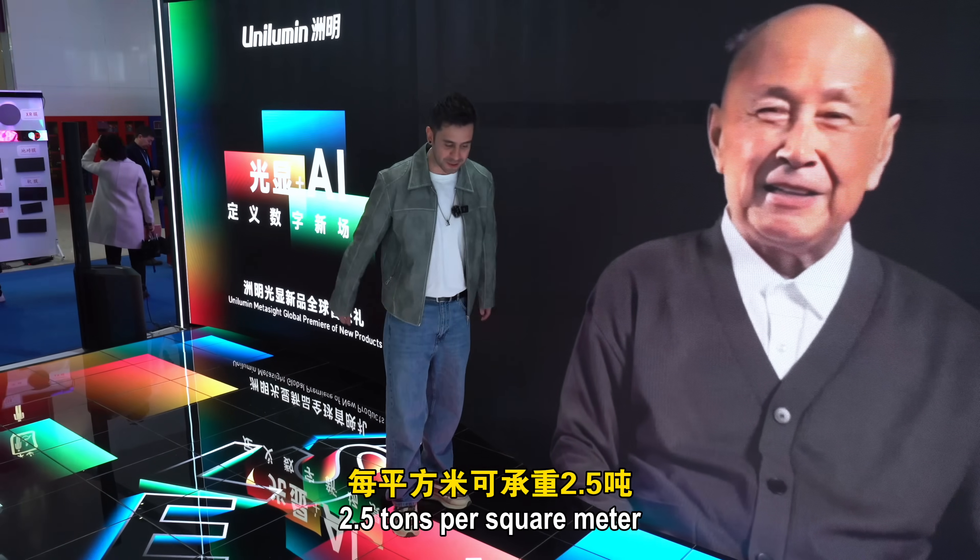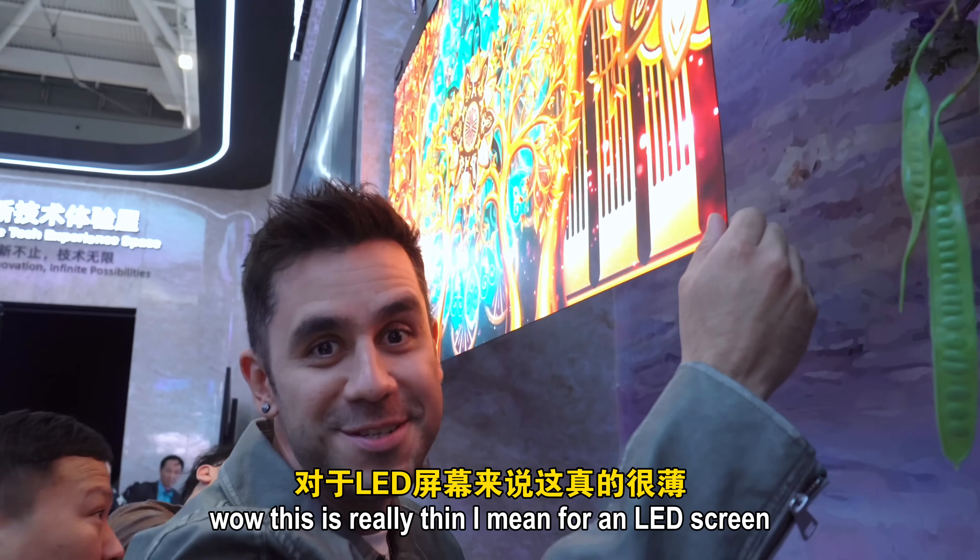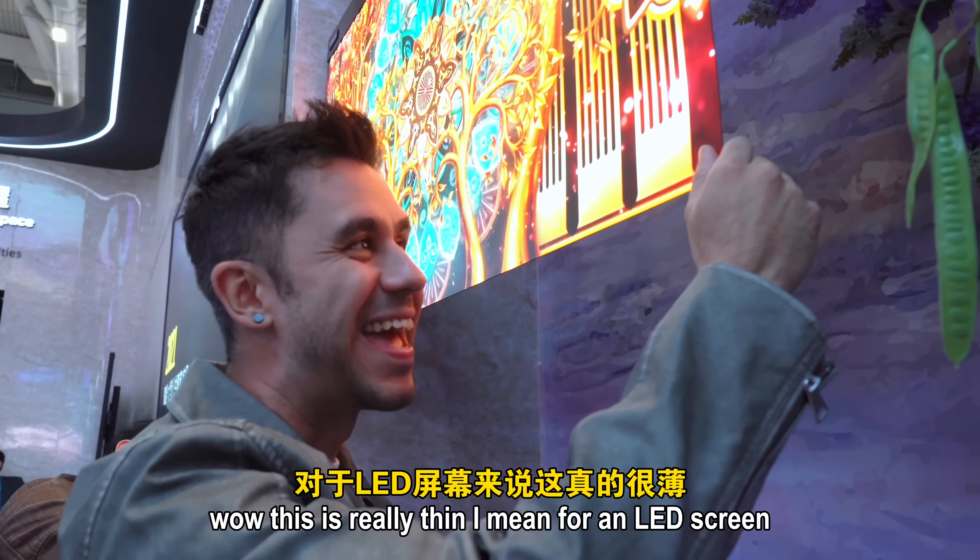2.5 tons per square meter — that is very resistant. Wow, this is really thin. I mean, for an LED screen?